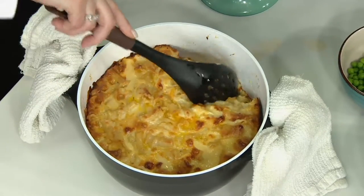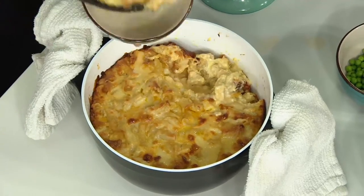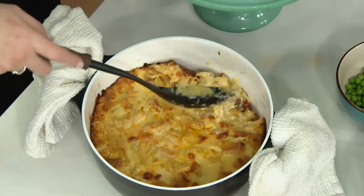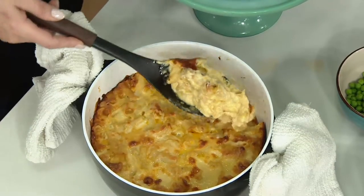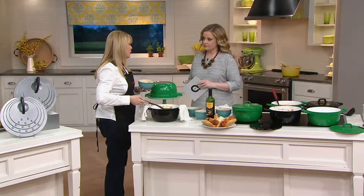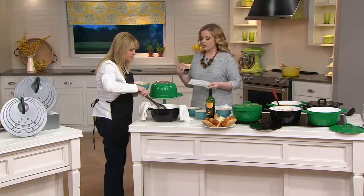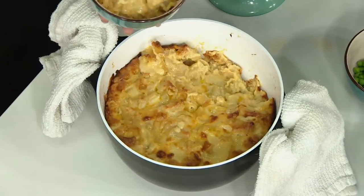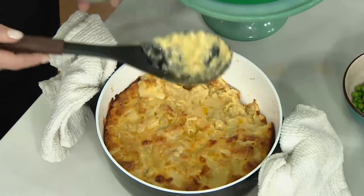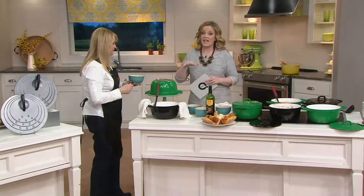The heavy-duty cast aluminum heats up really quickly and evenly. Look at this mac and cheese — baked in the oven at 450 degrees. Look at that pull-away. That is just fantastic. I'm all about getting in and getting out of the kitchen. I want to put this right in the dishwasher, but honestly I just hand-wash it because it washes so easily. With the white interior you can easily spot any food that needs cleaning. Clearance price: less than $45.